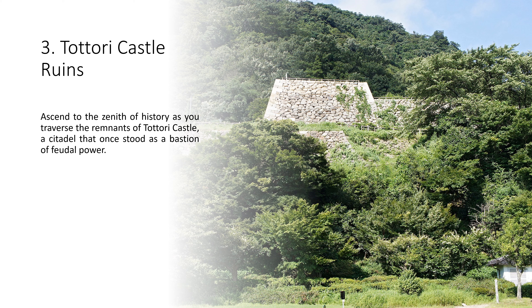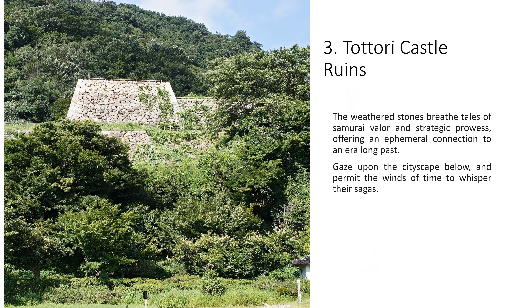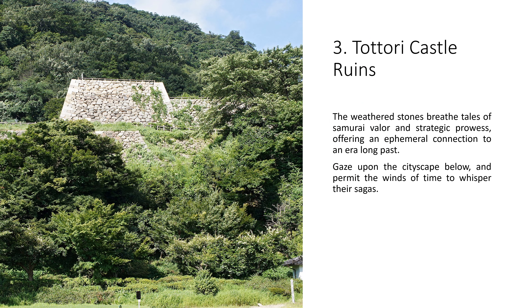3. Tottori Castle Ruins. Ascend to the zenith of history as you traverse the remnants of Tottori Castle, a citadel that once stood as a bastion of feudal power. The weathered stones breathe tales of samurai valor and strategic prowess, offering an ephemeral connection to an era long past. Gaze upon the cityscape below, and permit the winds of time to whisper their sagas.